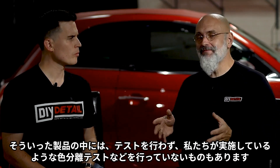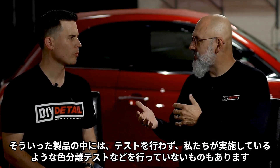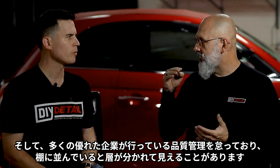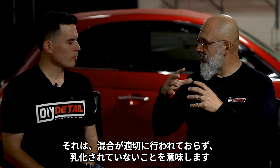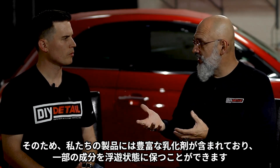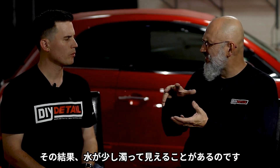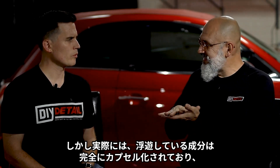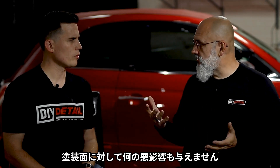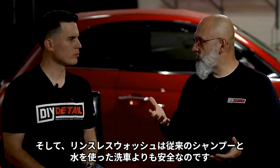There are some cheaper detailing products on the market that don't do the testing — the color separation tests and all that. You see them on the shelf and they look like layers, meaning their mixture isn't done properly and it's not emulsified. Because of all the emulsifiers in our product, we keep a few things still in suspension. That's why the water can look a little murky. But in reality, what it's keeping in suspension is completely encapsulated and has no threat whatsoever to the paint. Rinseless is actually a safer wash than traditional soap and water.